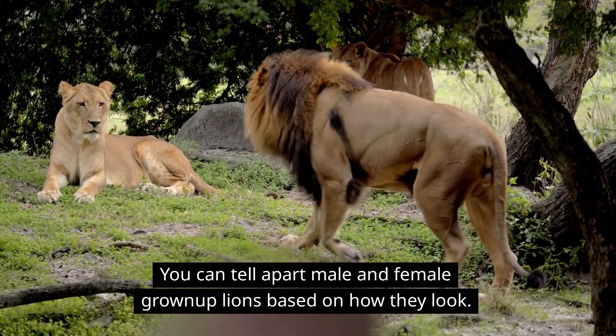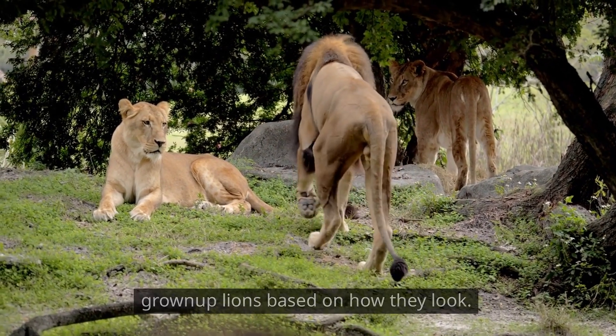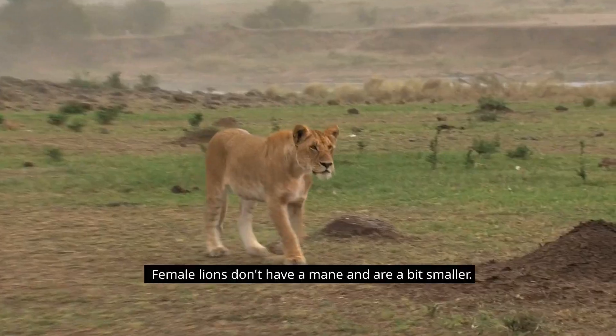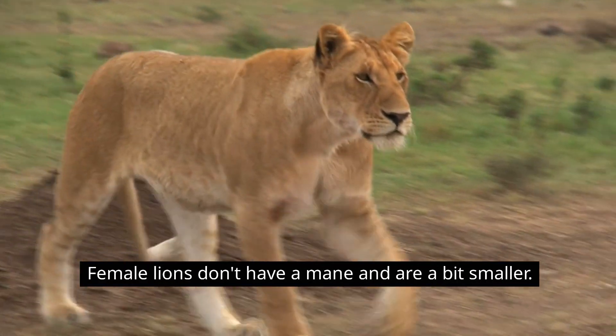You can tell apart male and female grown-up lions based on how they look. Males have a bunch of hair around their heads called a mane, while female lions don't have a mane and are a bit smaller.